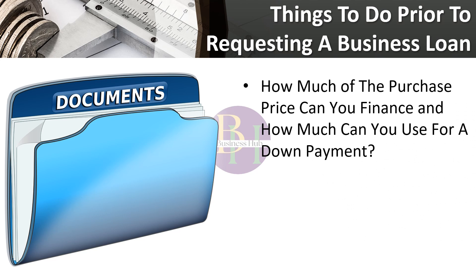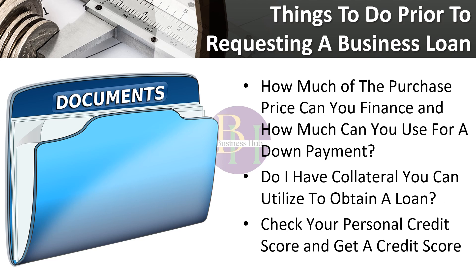For loan application preparation, consider the following. How much of the purchase price can you finance yourself and how much can you use for a down payment? The minimum down payment required by the majority of lenders is 10%. Do you have collateral you can utilize to obtain the loan? Purchase businesses, equipment, cars, real estate, inventory, and accounts receivable may be used as collateral. Personal assets such as automobiles, jewels, retirement savings, or your house may also be pledged, but be wary of pledging an item you wouldn't want to lose if the business fails. You may check your personal credit score for free and get a credit score and report for your prospective company, so you know what to anticipate.